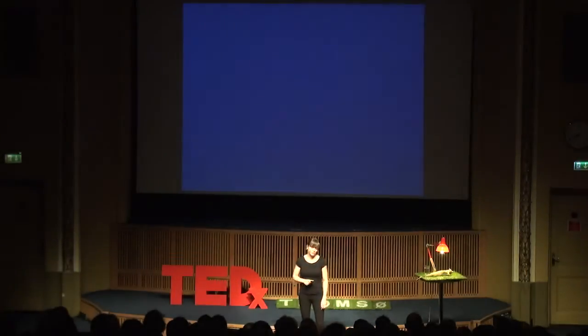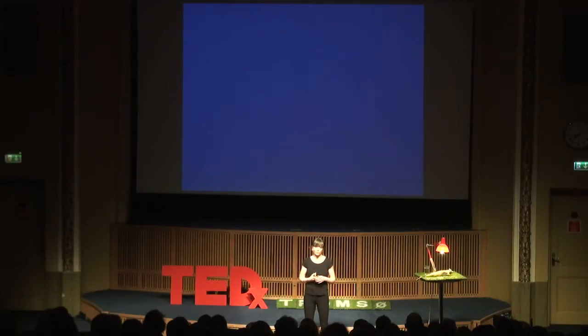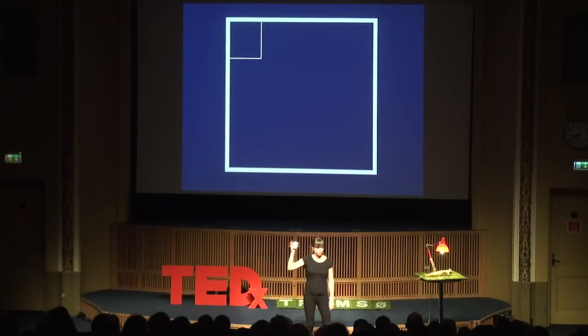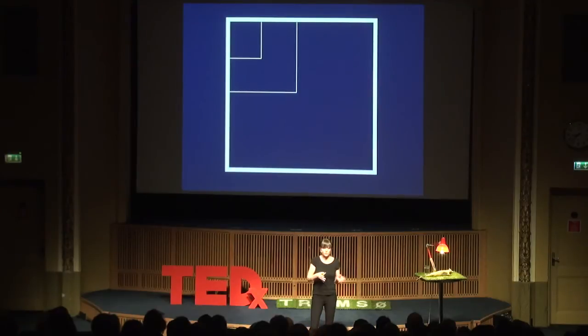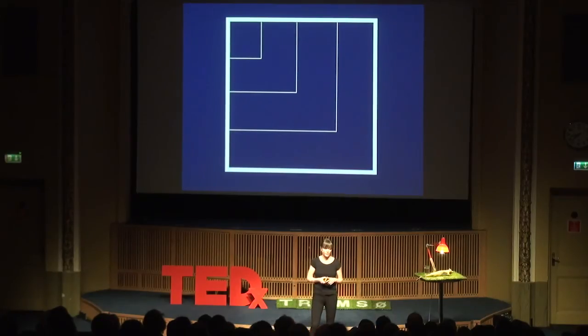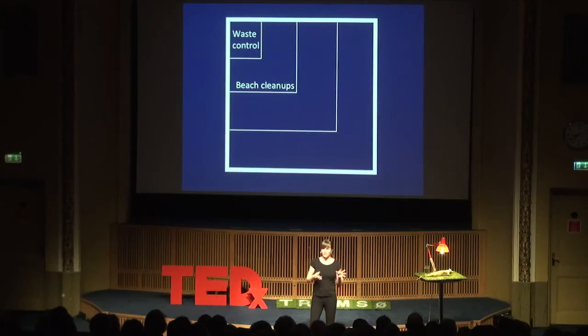I want to talk more about solutions. In this solution space, in the top left corner we have the sources — then close to the source, then out to the coastal zone, then the continental shelf, and then open water. The means we already have include waste control close to the source in our own houses; beach and coastal cleanups in the coastal zone; fishing for litter on the continental shelf; and in the very far corner, open water initiatives like the ocean cleanup.